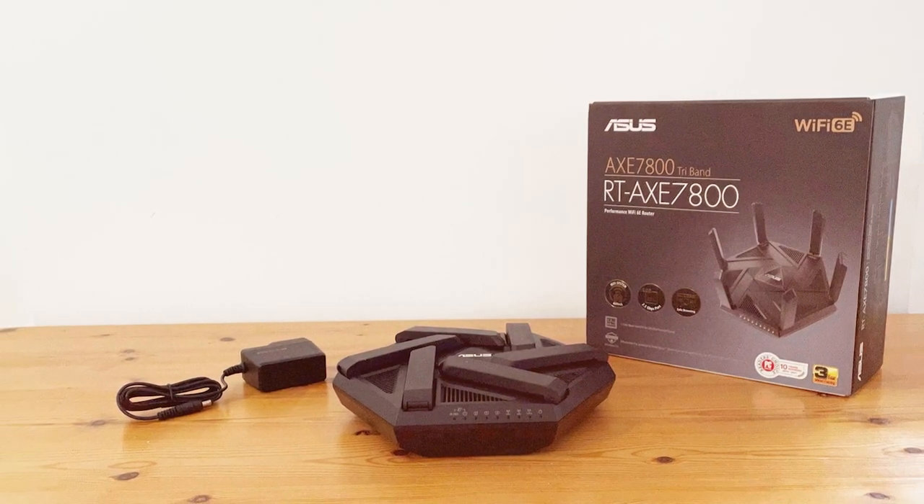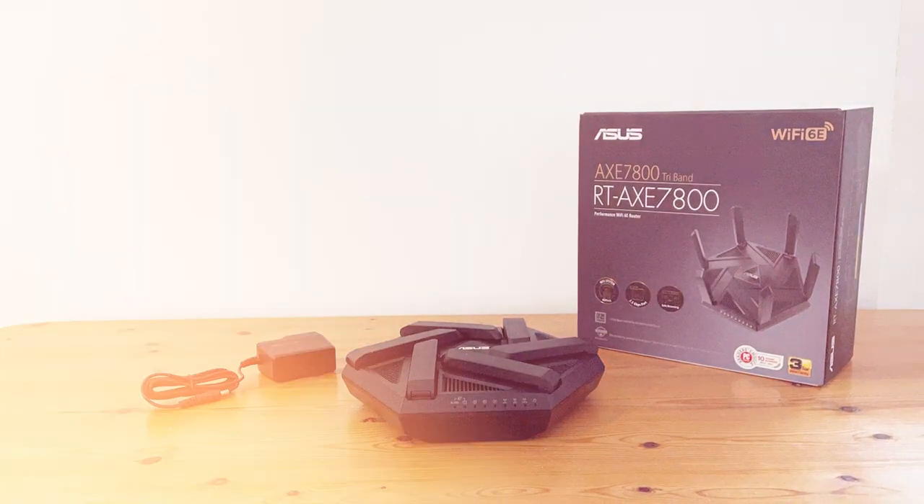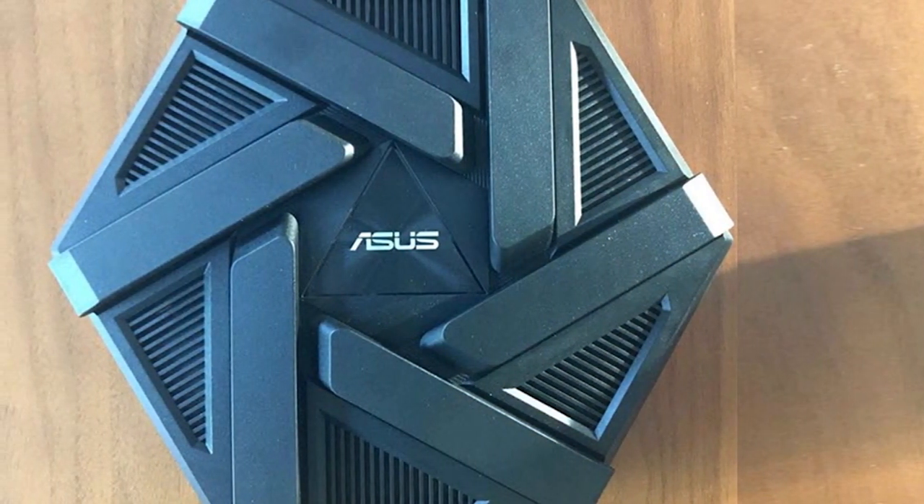Upgrade to the ASUS RT-AXE7800 Tri-Band Wi-Fi 6E Extendable Router and experience the future of wireless connectivity.